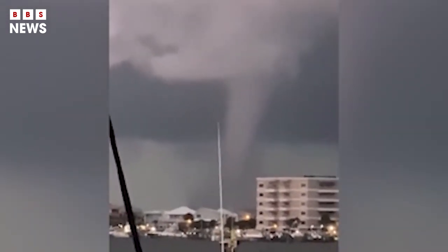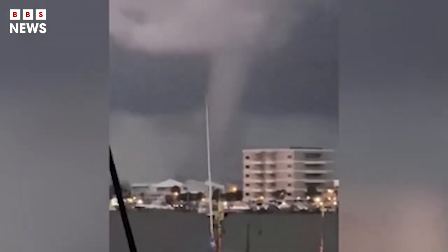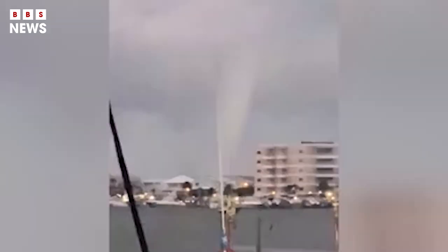This water spout is the fifth reported in Florida's panhandle area this summer, but data is lacking on these weather phenomena and experts are not sure how often they typically occur.